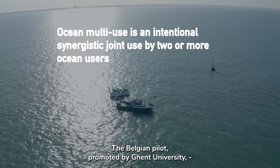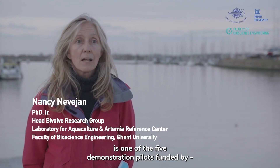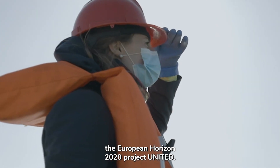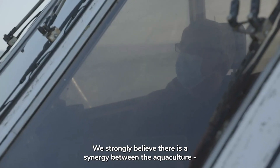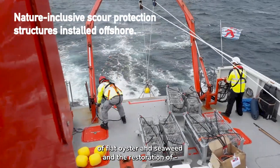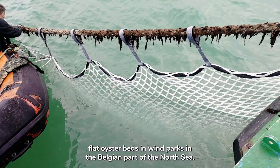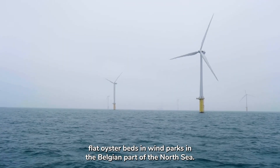The Belgian pilot promoted by Ghent University is one of the five demonstration pilots funded by the European Horizon 2020 project United. We strongly believe there is a synergy between the aquaculture of flat oyster and seaweed and the restoration of flat oyster beds in wind parks in the Belgian part of the North Sea.